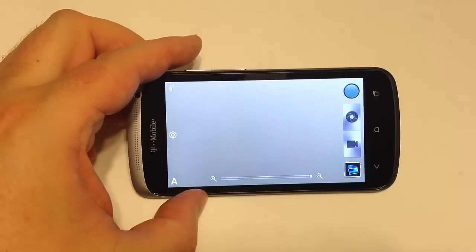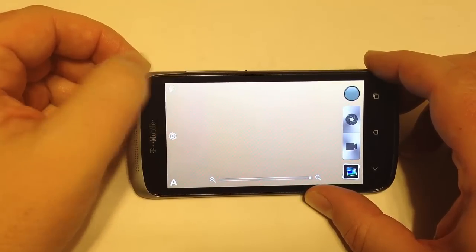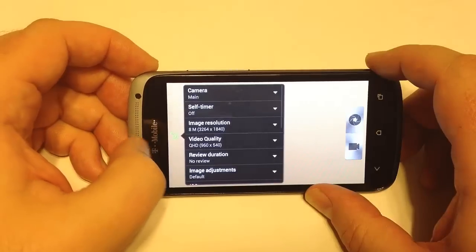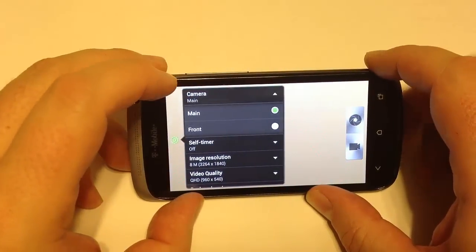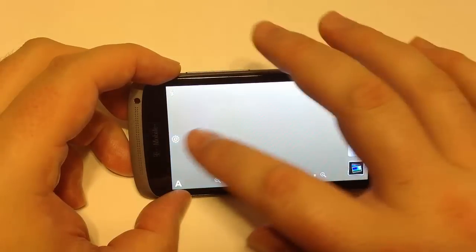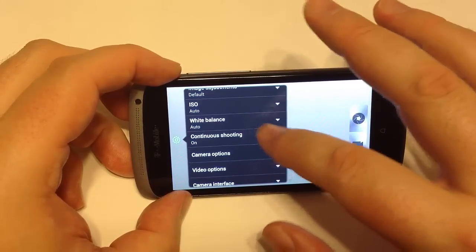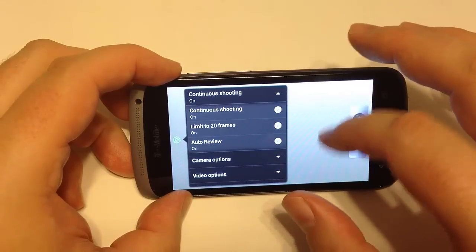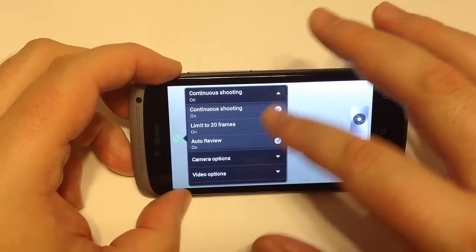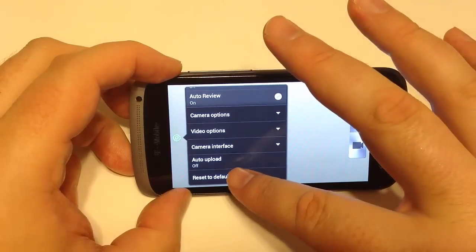Now let's take a look at the camera functions. On the HTC One S camera, you can adjust your flash and backlight for the camcorder. Going into settings, you can adjust all different elements to control front and back cameras, image resolution, video quality, duration, image adjustments, ISO, white balance, and continuous shooting. Continuous shooting is a great feature — you can shoot up to 20 frames, choose the best one, or hold the button for continuous shooting to capture action shots. You've also got auto upload and camera interface adjustments.